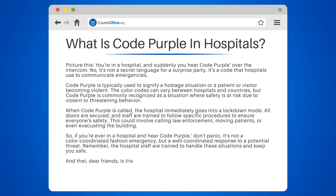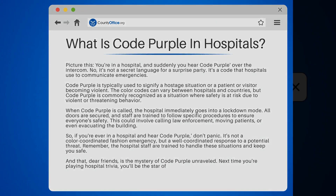And that, dear friends, is the mystery of code purple unraveled. Next time you're playing hospital trivia, you'll be the star of the show.